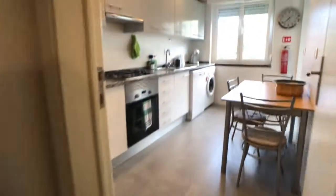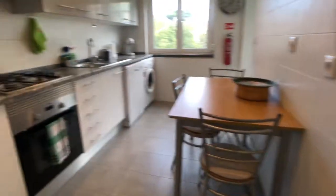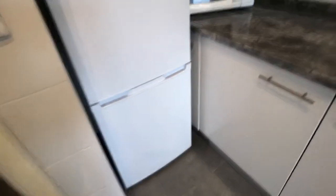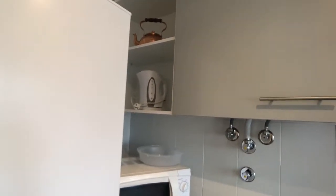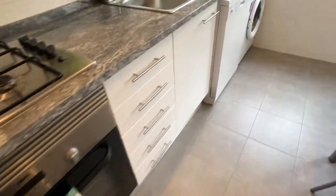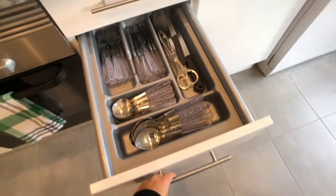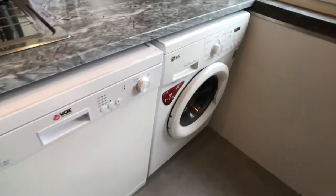This is the kitchen — really nice and modern, and fully equipped. First thing on the left is a big fridge with the freezer at the bottom, a microwave, a kettle, a gas hob, and an oven. You'll find all the cutlery, cups, pans — everything you need. There's also a sink, a dishwasher, and a washing machine.